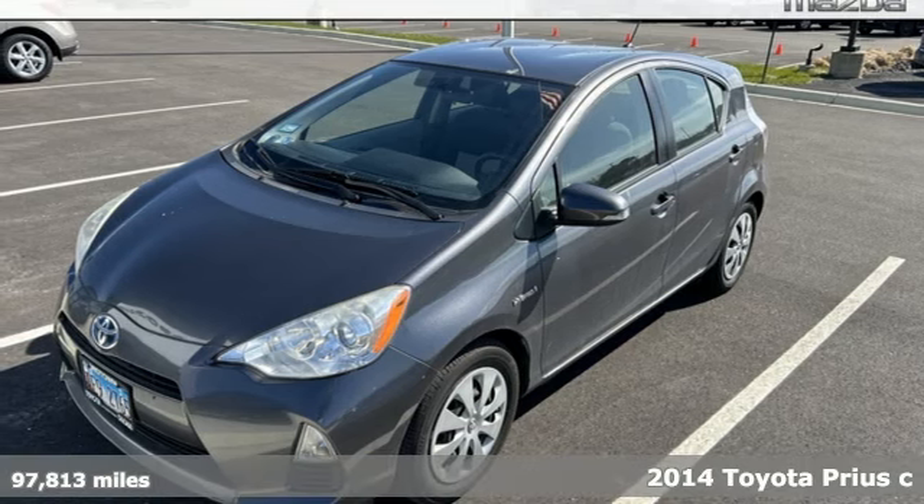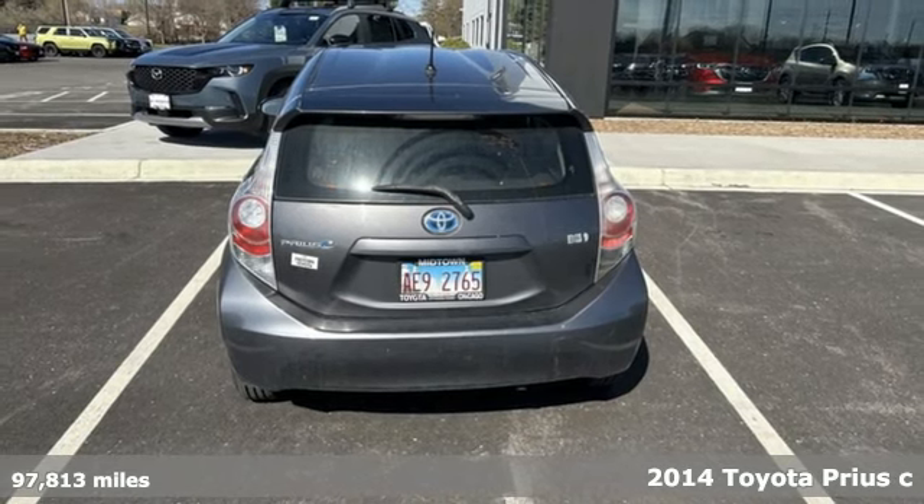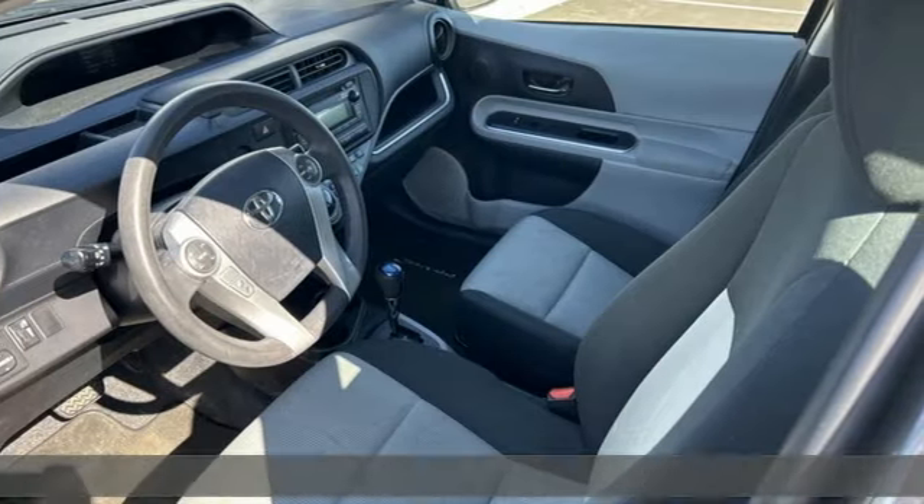Here's the 2014 Toyota Prius C. City-friendly and streetwise, this compact hybrid is extremely maneuverable and a whole lot of fun.